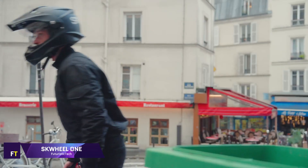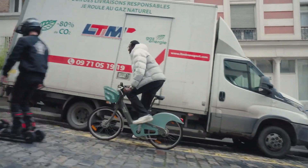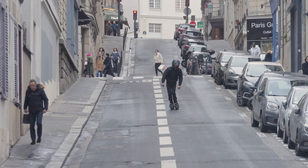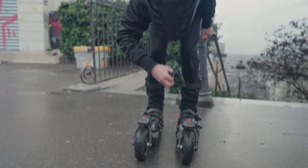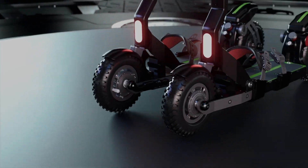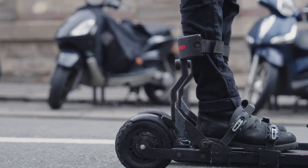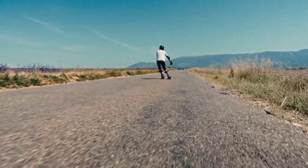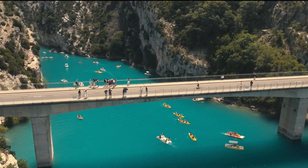Introducing the first electric skis on a global scale, the SK Wheel One revolutionizes urban travel. It's perfect for the urban adventurer who wants to feel free even in the middle of a city. The SK Wheel One's innovative front steering mechanism lets you enjoy skiing on any surface at any time of year. With a total of 2,400 watts of power — including 600 watts per motor — and a four-wheel drive system, this electric ski is ready for exhilarating experiences, offering a 30-mile range with easily replaceable batteries.